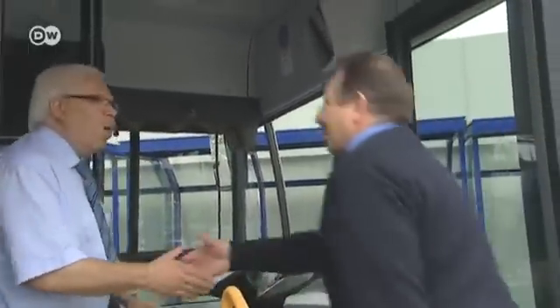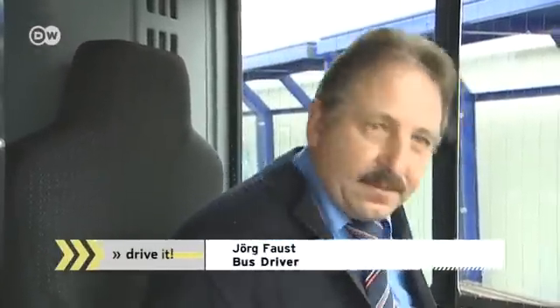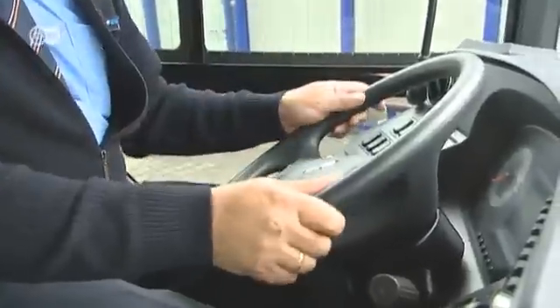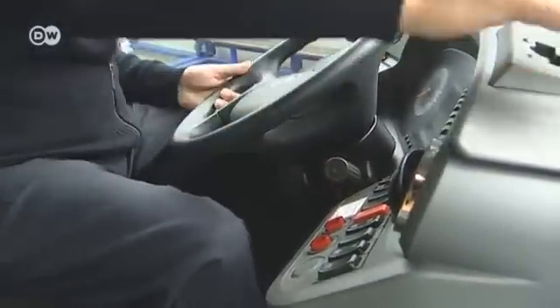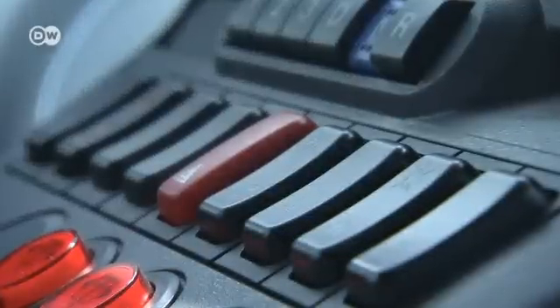At the Wiesbaden bus depot, we meet Jörg Faust. As a professional bus driver, he sees the new Citaro from a different perspective. The first thing he looks at is the driver's seat, where he sits for eight hours a day. He's impressed with the seat's adjustability in all directions, and there's plenty of legroom. In other buses, he can only adjust the steering wheel height, but in the Citaro he can change everything — the distance is always optimal and the buttons are easy to reach. Plus, the radio controls are directly on the steering wheel, which means both hands stay firmly on it.